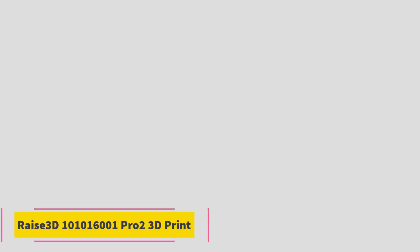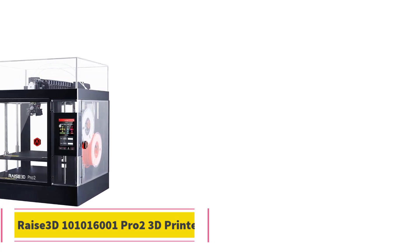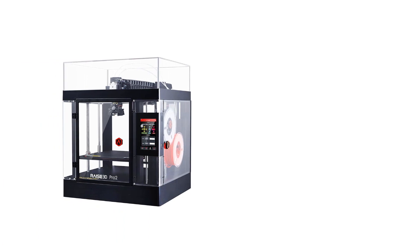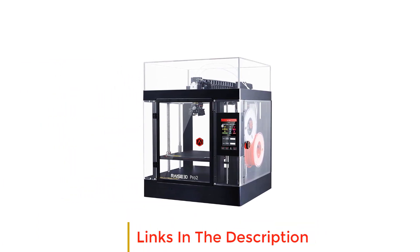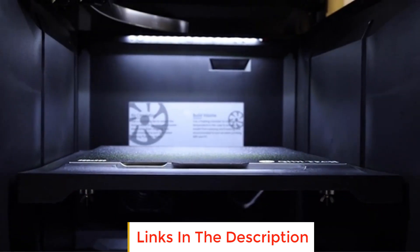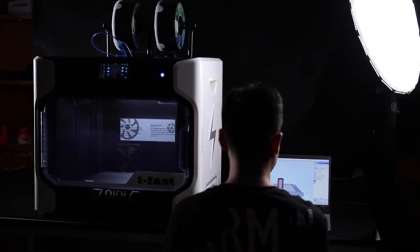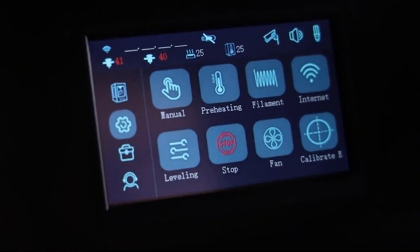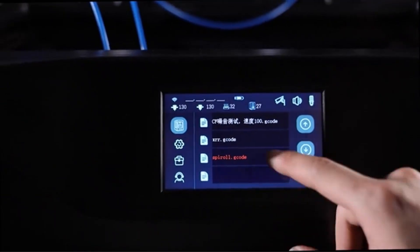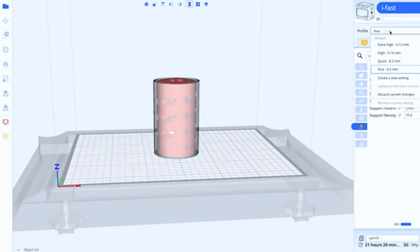Number one: Raise3D 10-10-1600-1 Pro 2 3D printer. The Raise3D Pro 2 is a cutting-edge device designed for professional 3D printing enthusiasts and experts. Its standout feature is the dual extruder with electronic-driven lifting, ensuring precise and efficient filament deposition. The increased torque performance — by four times — enhances overall printing accuracy and speed.